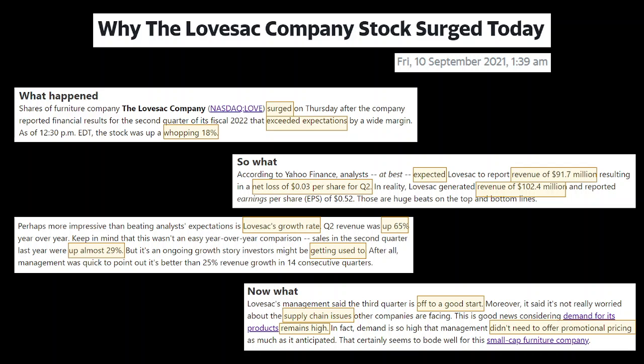According to Yahoo Finance analysts, they expected Lovesac to report revenue of $92 million resulting in a net loss of $0.03 per share for Q2. That was the expectation. They were surprised when Lovesac actually reported revenue of $102 million and earnings per share of $0.52 — huge beats on both top and bottom lines. The revenue outlook was off by about $10 million from estimates, so that is still quite a surprise.